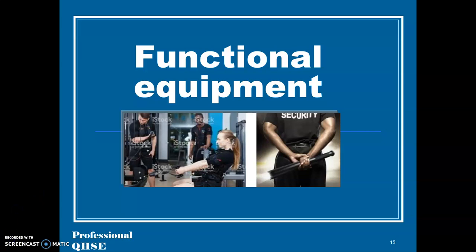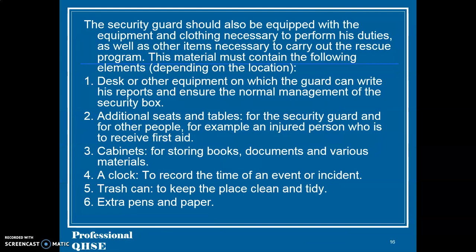Functional equipment: The security guard should also be equipped with the equipment and clothing necessary to perform their duties, as well as other items necessary to carry out the rescue program. This material must contain the following elements depending on the location: 1. A desk or other equipment on which the guard can write reports and manage the security box. 2. Additional seats and tables for the security guard and others, for example an injured person receiving first aid. 3. Cabinets for storing books, documents and various materials. 4. A clock to record the time of an event or incident.